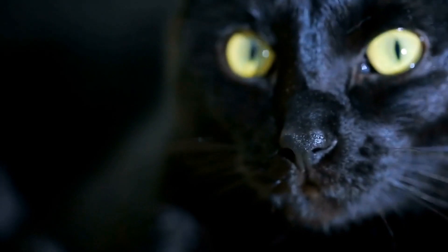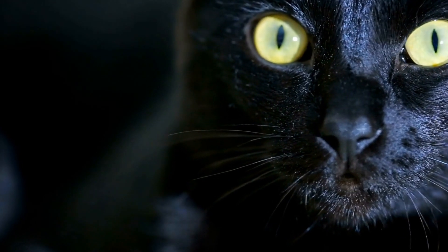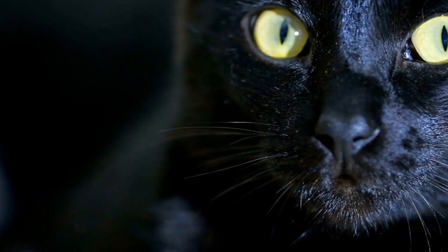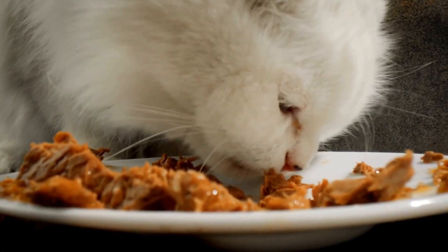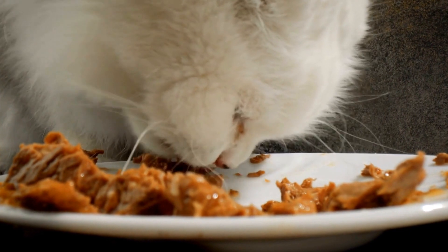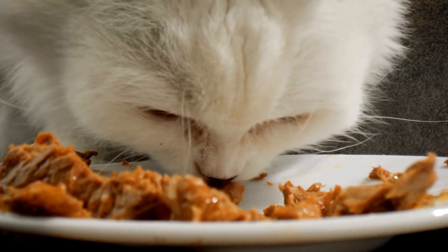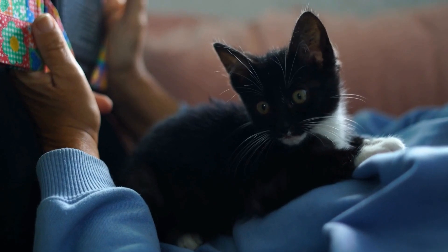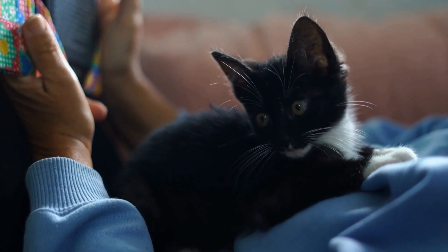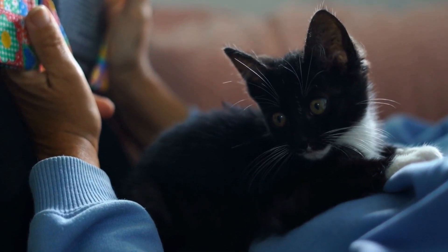In this article, we will explore the reasons behind fear-based aggression in cats and provide effective strategies to manage and alleviate this behavior. Fear-based aggression in cats can be triggered by various stimuli, including loud noises or certain objects. It is essential to recognize the signs of fear-based aggression to address the issue promptly.